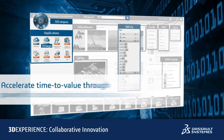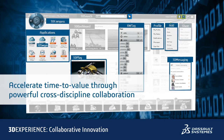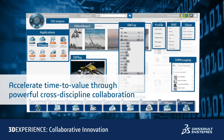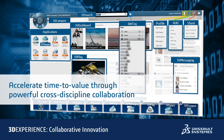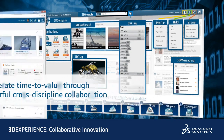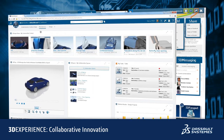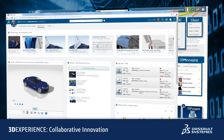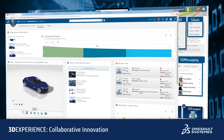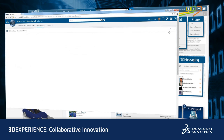The 3DEXPERIENCE platform accelerates time to value by delivering powerful cross-discipline collaboration capabilities that span all stages of the system's definition, design, simulation, and validation process. Through powerful services for social collaboration, dashboarding, visualization, and content management, it provides a scalable solution capable of supporting systems development from the smallest to the largest and most complex engineering projects.